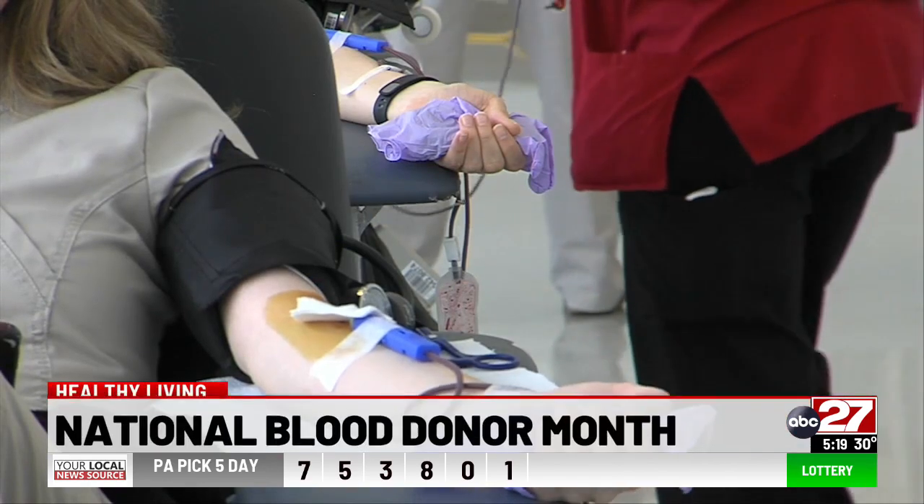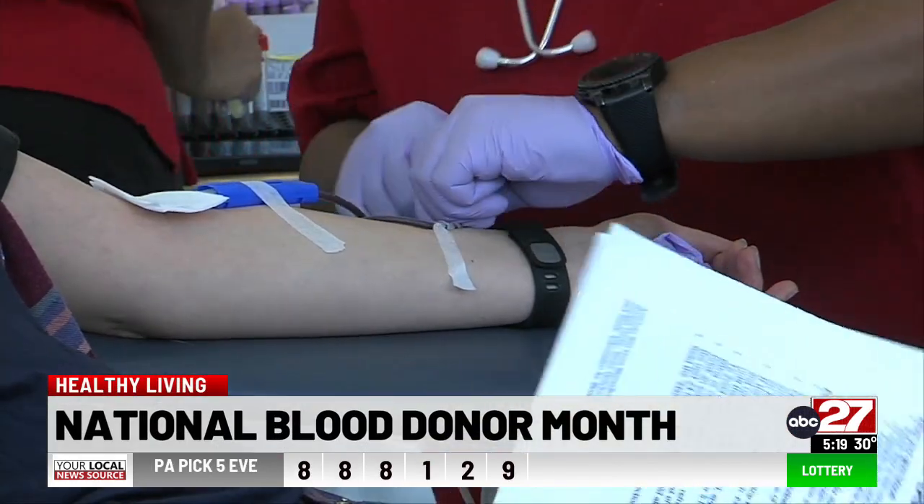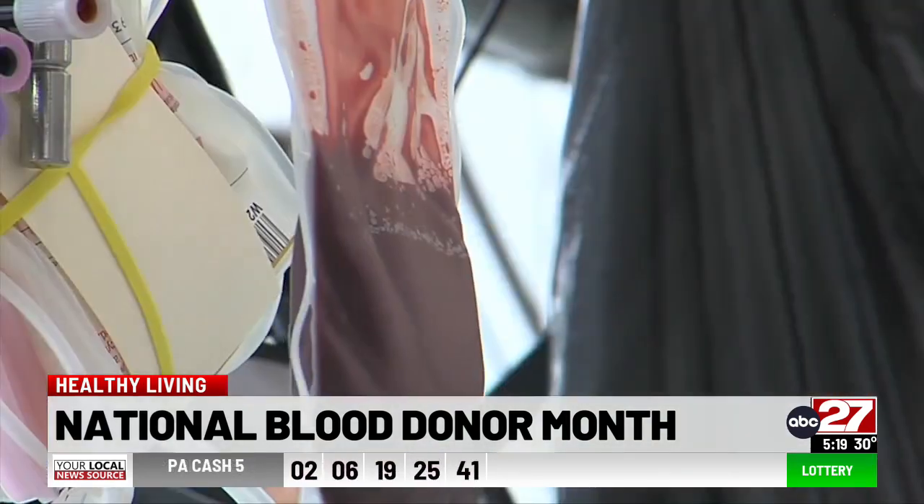Blood that is donated can be used for surgical patients who are undergoing surgery, for trauma patients who've had a significant injury, or patients with other medical conditions that might require a transfusion. According to the Red Cross, every two seconds, someone in the United States needs blood or platelets. And the most common type of blood requested by hospitals is Type O.